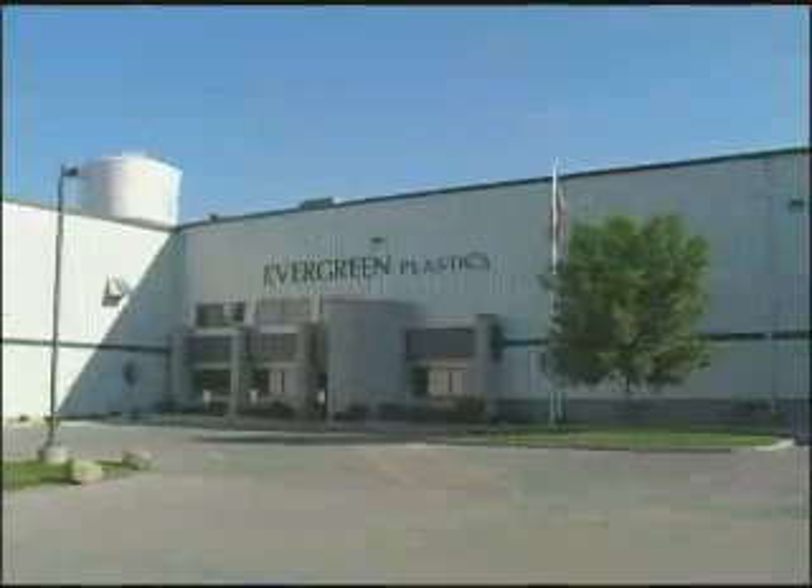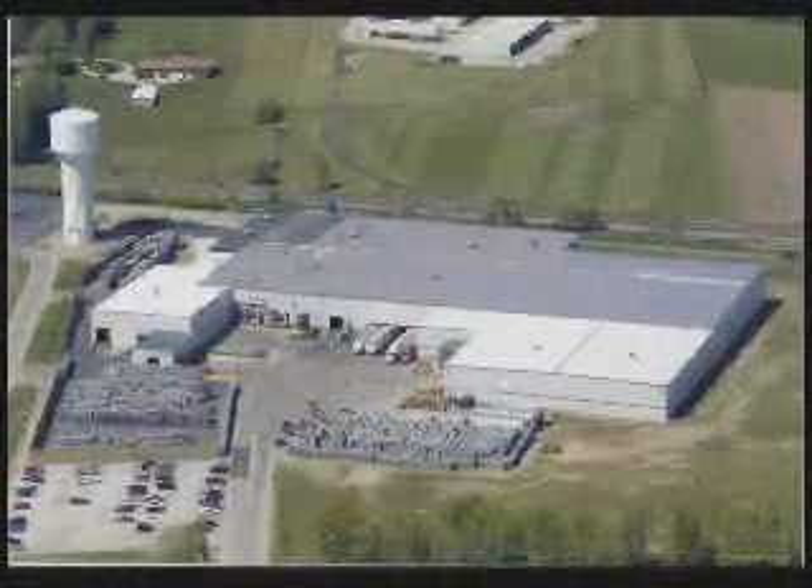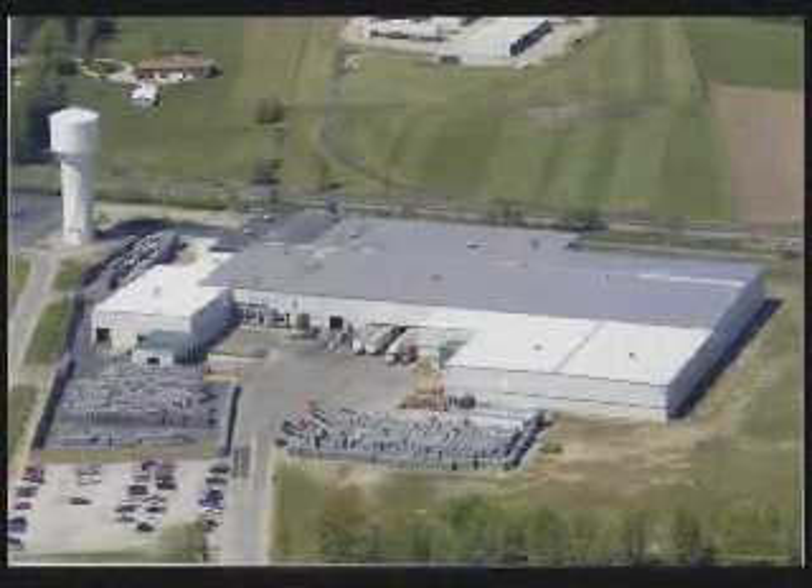Welcome to Evergreen Plastics, one of the world's largest PET recycling facilities. Over 100 million pounds of plastic can be processed yearly in this 170,000 square foot plant. Here are some of our associates at Evergreen that help service our customers and produce quality products.